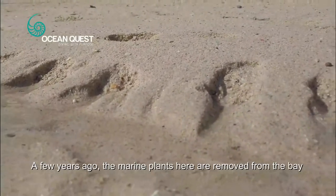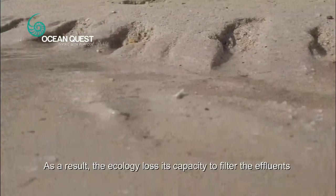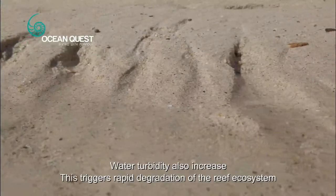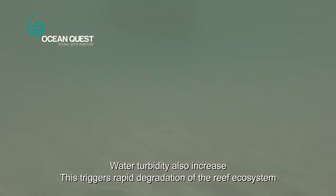A few years ago, the marine plants here were removed from the bay. As a result, the ecology lost its capacity to filter the effluents. Water turbidity also increased. This triggered rapid degradation of the reef ecosystem.